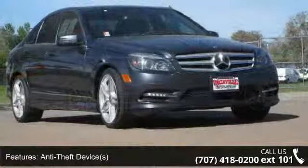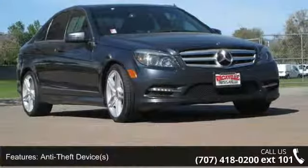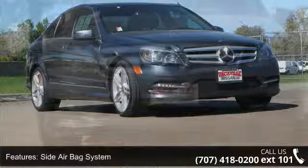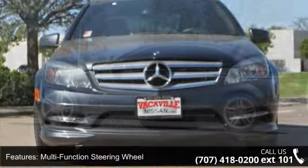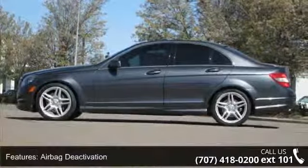Dual airbags, vehicle stability assist, multifunction steering wheel, adjustable suspension, daytime running lights, cruise control, compass, tachometer, and bucket seats.